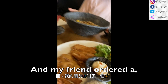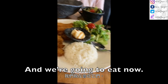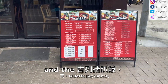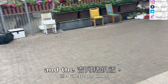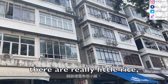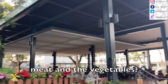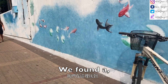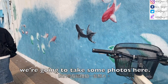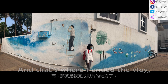My friend ordered a Ma Yau Tong dish and we are going to eat. The restaurant meal — the Yat Nang Ju Pha Fan — was actually quite tasty, but there is very little rice compared to the meat and vegetables. We found a painting here and we are going to take some photos. And that's where I ended the vlog.